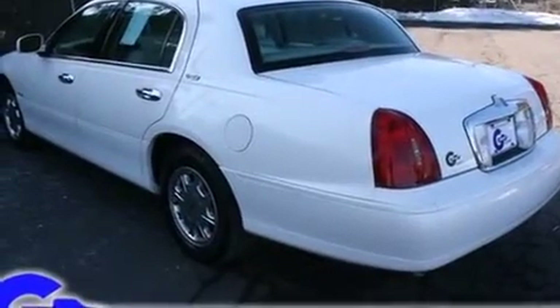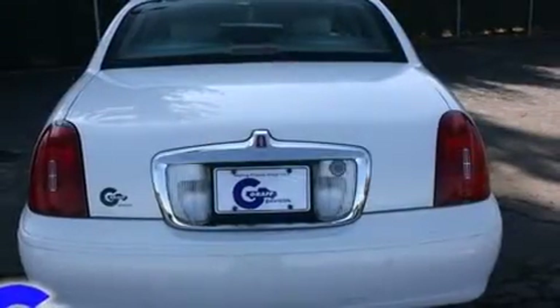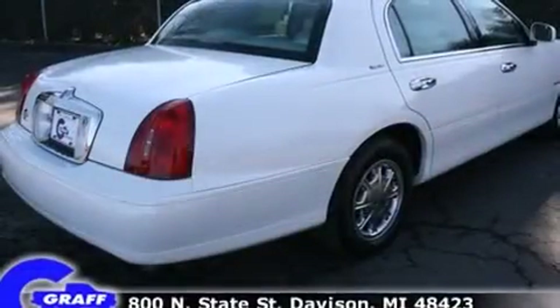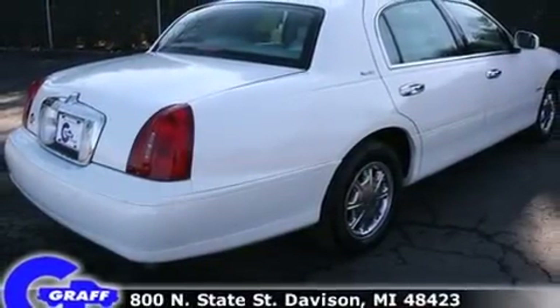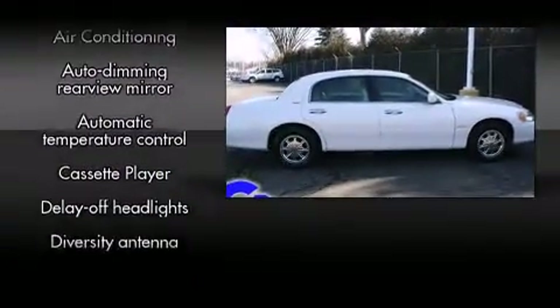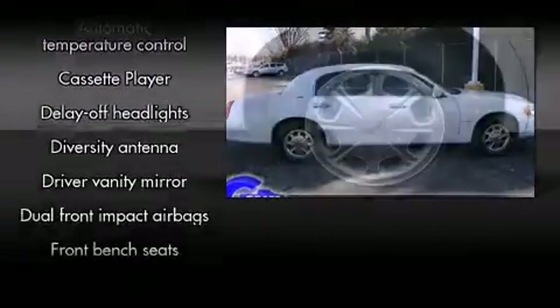Top features include remote keyless entry, delay off headlights, front and rear cupholders, a built-in garage door transmitter, a trip computer, an automatic dimming rear-view mirror, a front bench seat, and power front seats.